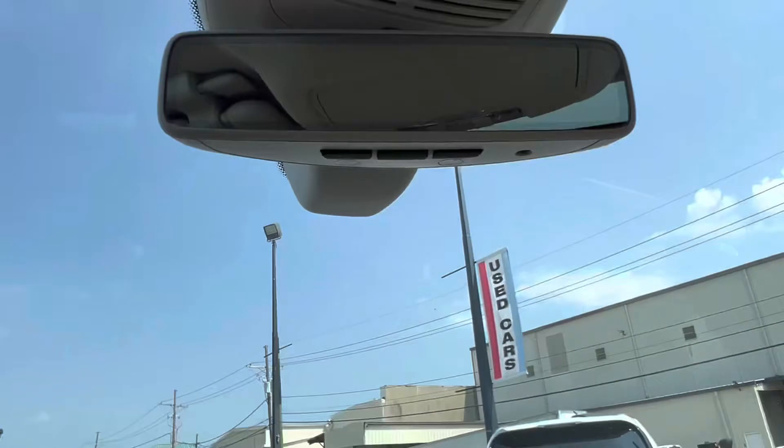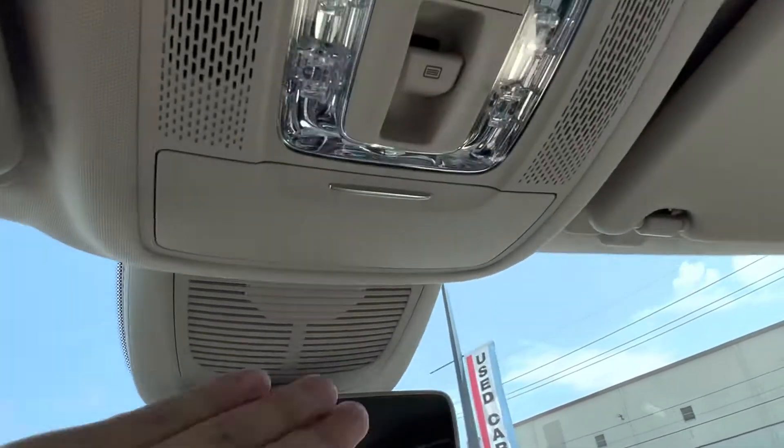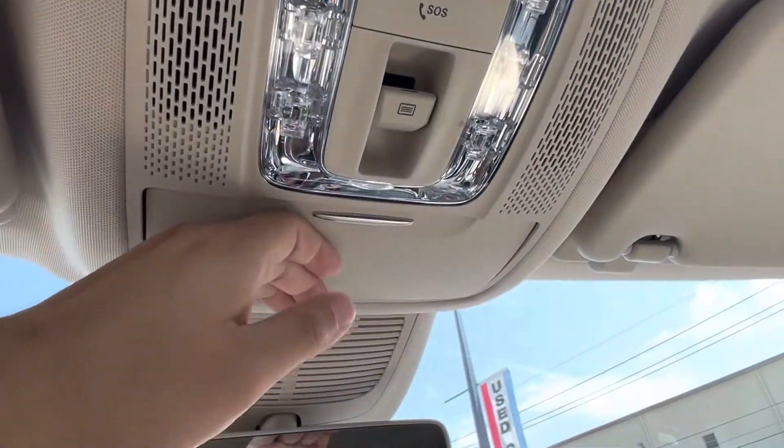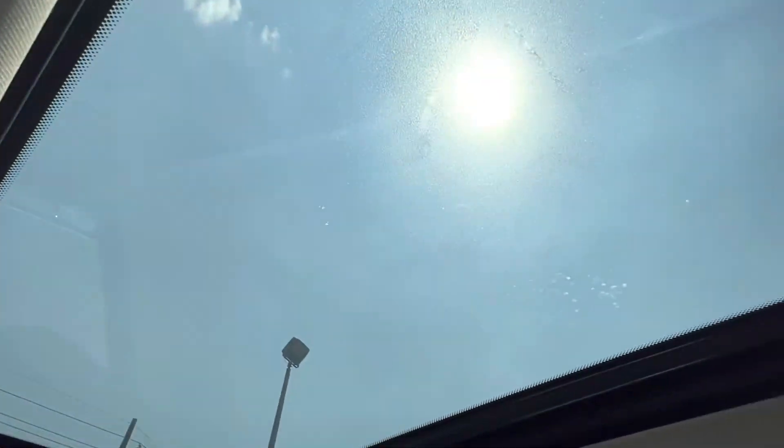Looking up top we see we have our HomeLink rear view mirror, which can be paired with up to three different garage doors or gates, as well as our sunglasses holder, our SOS and Mi button, and of course our gorgeous sunroof.